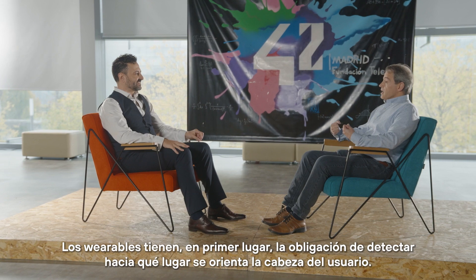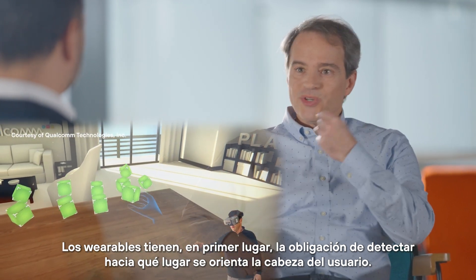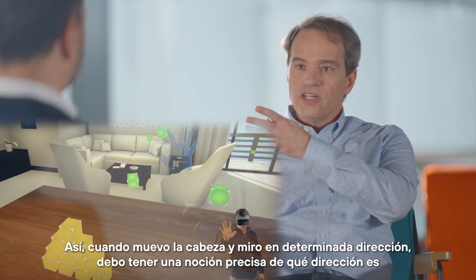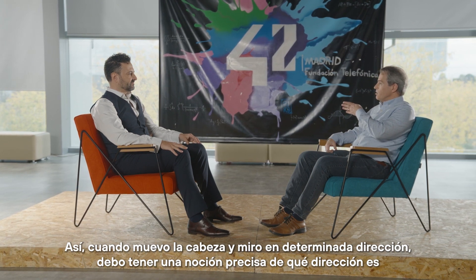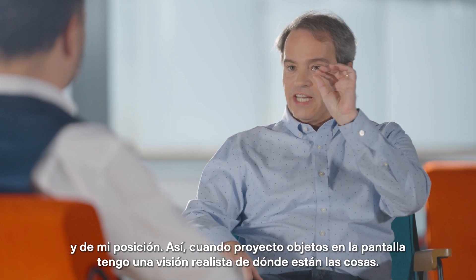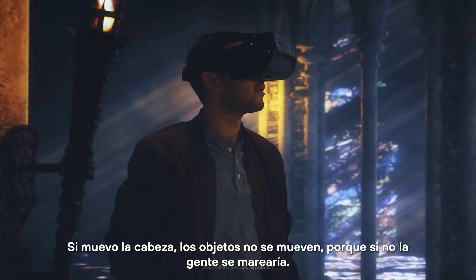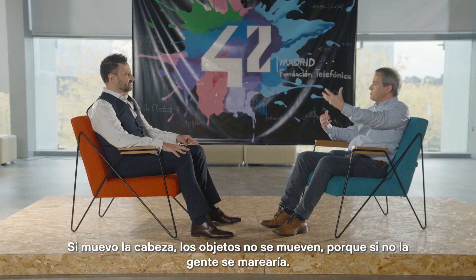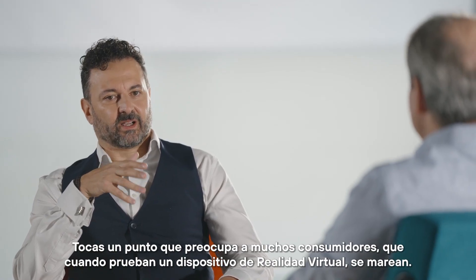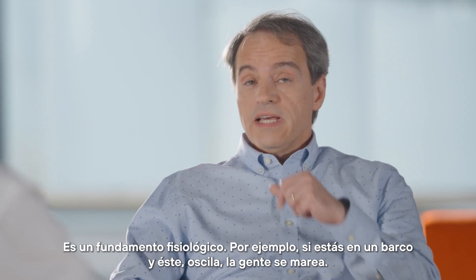The wearable devices have to have an ability to, first and most importantly, recognize where the head position is with respect to the environment. So when I move my head and look at a different direction in the space, I need to have a precise notion of what that direction is and the location of the head, so that when I project things on the screen I have a realistic sense of where things are. When I move my head, things stay stationary — they don't move together with my head, because otherwise people feel sick. You raise a point that many consumers have raised: when they've tried VR headsets, they got dizzy.